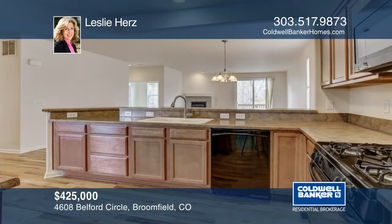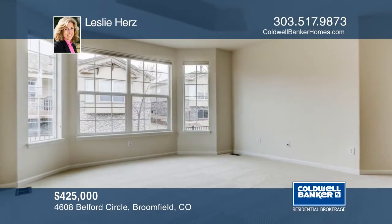Anthem Ranch is a 55 plus community with pool, rec center, lakes, parks, and trails.